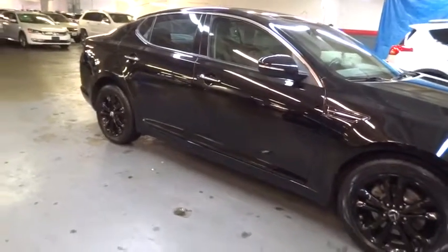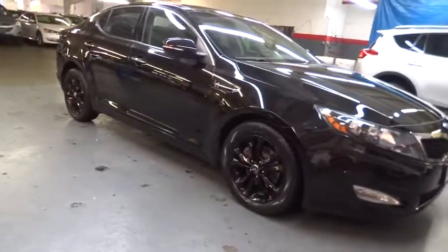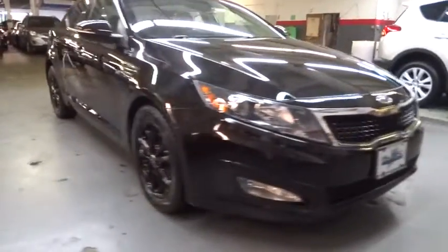Stability control, panoramic sunroof, Bluetooth, driver and passenger airbag, cruise control, anti-theft security system, trip computer, compass, clock.